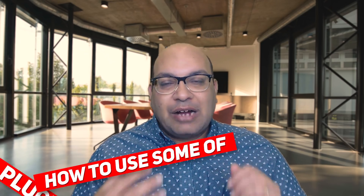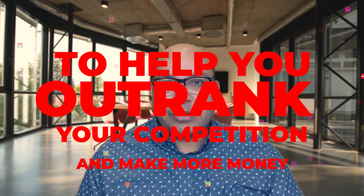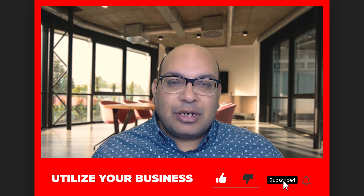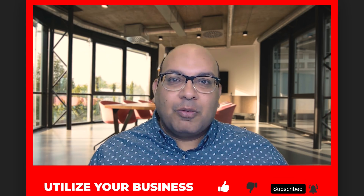In this video I'm going to teach you how to use some of the most powerful plugins to help you outrun your competition and make more money. Before I show you how to use these five plugins that help you rank higher in Google and get more traffic, subscribe to my channel and hit the bell to get notified. Now let's do this video where I teach you how to make more money blogging.